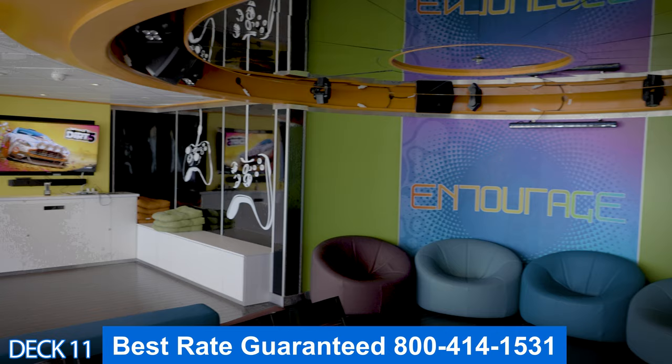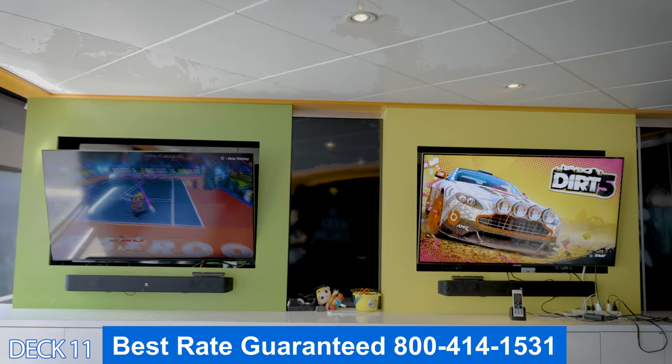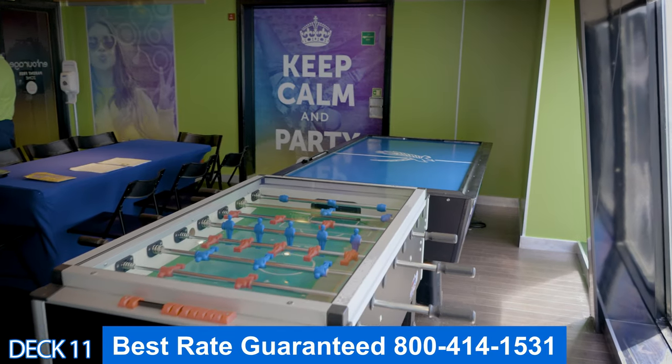Right around the corner is the Entourage. This is the teen club, where teens get to hang out, get to know each other, and have a great time away from their parents.